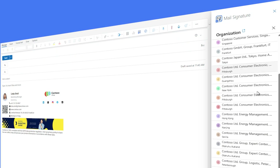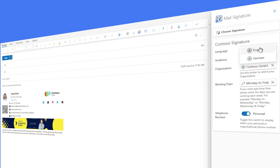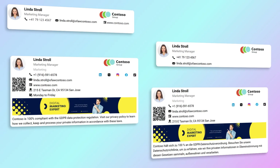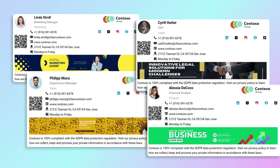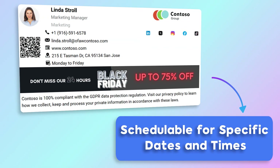Users can select elements like department or organization from a centralized list and choose from multiple languages, ensuring the right signature for every recipient. The Mail Signature also enables the automatic insertion of centrally controlled marketing banners, customizable for each department or promotional event, and schedulable for specific dates.